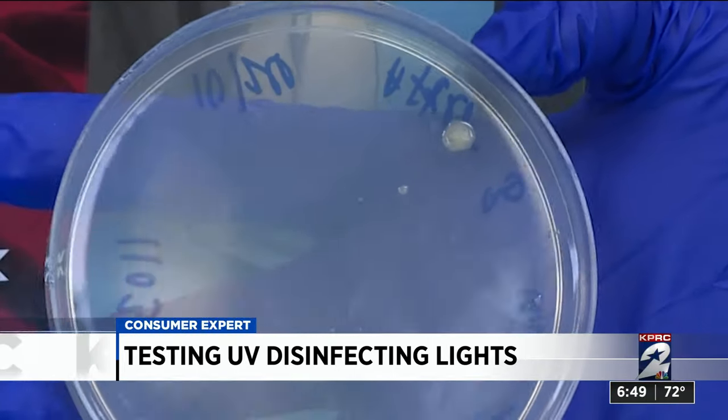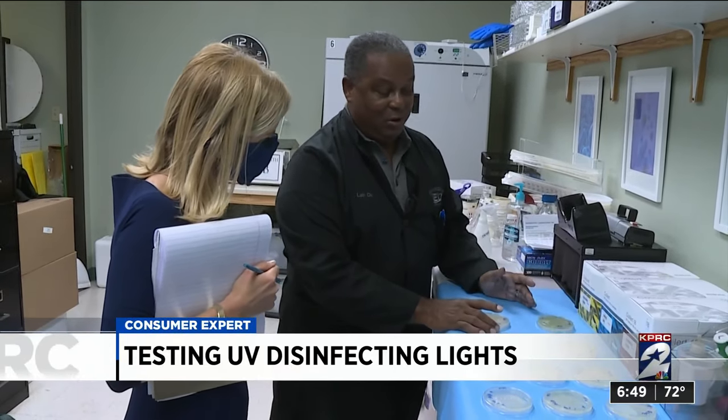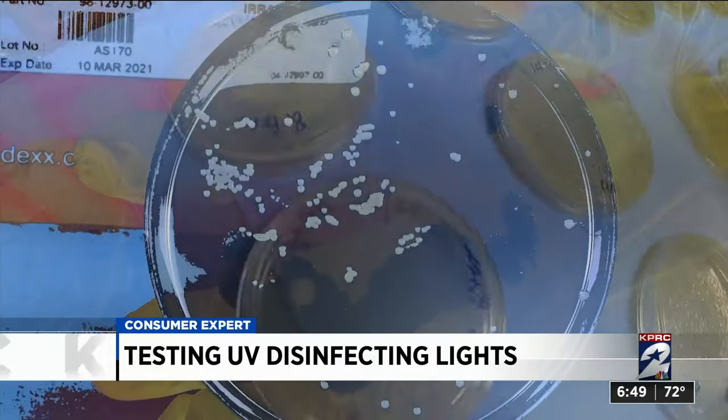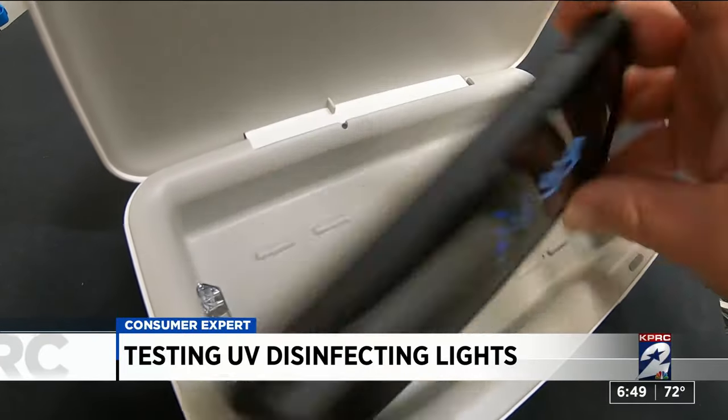The more expensive UV sanitizer charging box didn't work as well — hardly any reduction. On E. coli, hardly any reduction either. They saw almost no reduction in the bacteria colony counts from the phone after the items were placed in the box for 10 minutes.